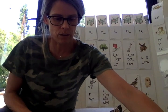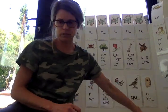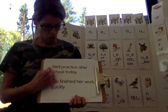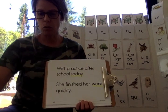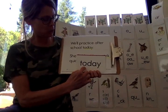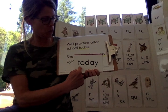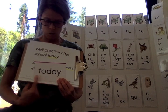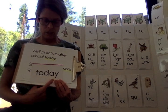Now it is time for us to look at our new words. We'll practice after school today. Our new word is today. T-O-D-A-Y. Let's spell it: T-O-D-A-Y. Read. Today. Spell: T-O-D-A-Y. Read. Today. Very good.